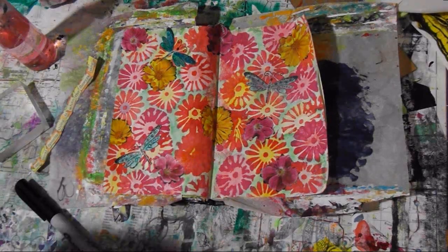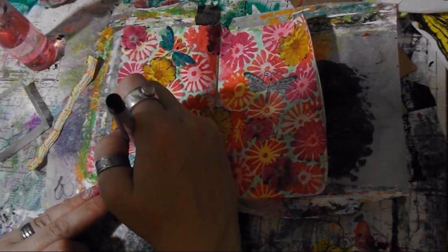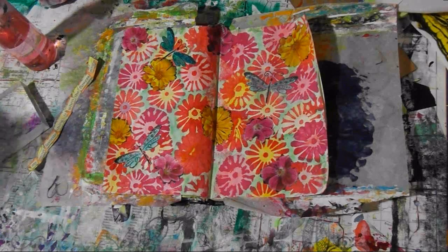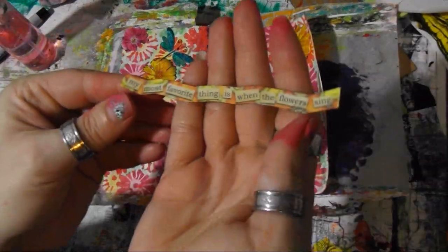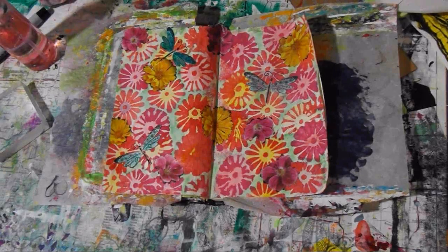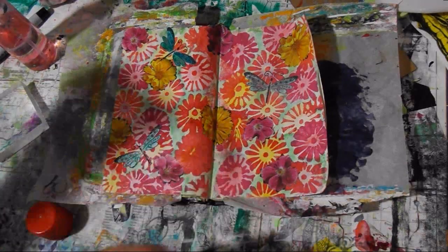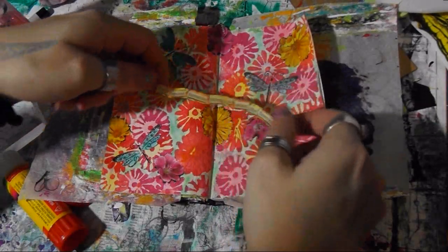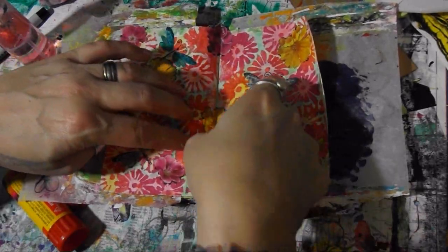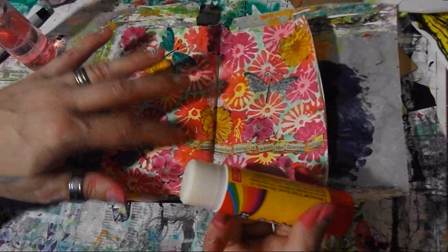Just a little bit. There we go. I'm actually liking how it's looking. I also have this quote — it says, 'My most favorite thing is when the flowers sing.' So I want to go ahead and put that on there. Going right there — my most favorite thing is when the flowers sing. I love it. If I get it to stick down, it'd be even better.